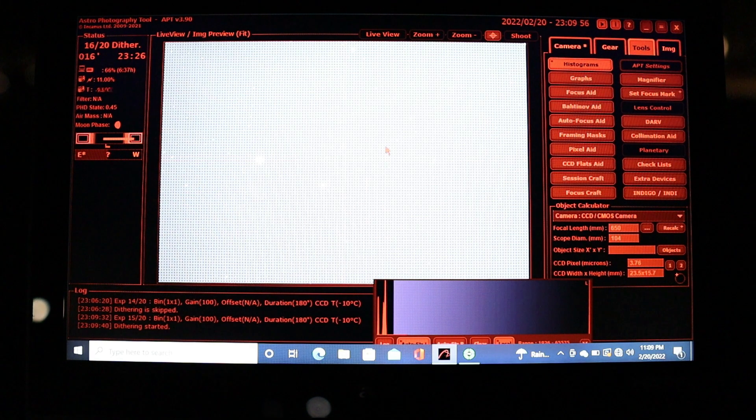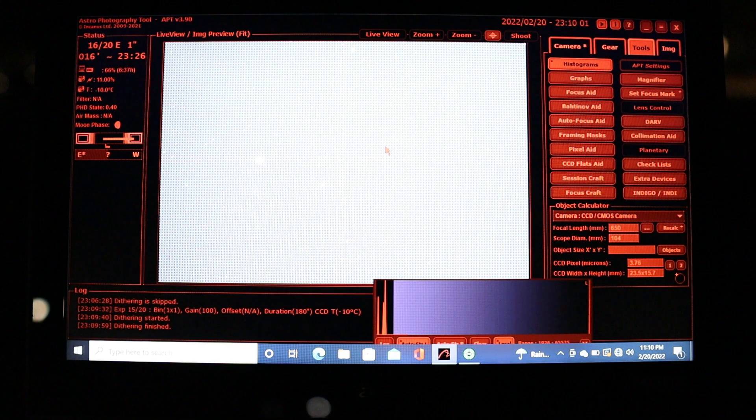For this imaging session, I've taken some precautions. I'm not using the 0.65x reducer flattener, since I still need to figure out the calibrations for my flat frames. I'm shooting at the native focal length of 650 millimeters at f/6.25 — a nice medium field of view. The APS-C size sensor on the 2600MC Pro gives it a little bit of a wider field, so I'm able to fit all of the nebulae in the same field of view.